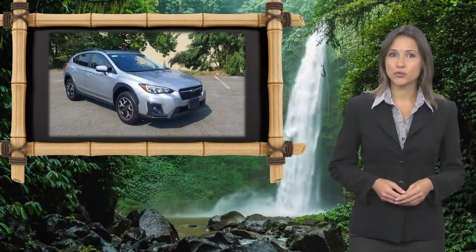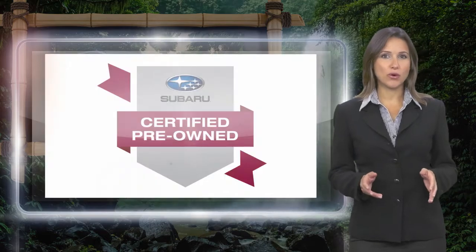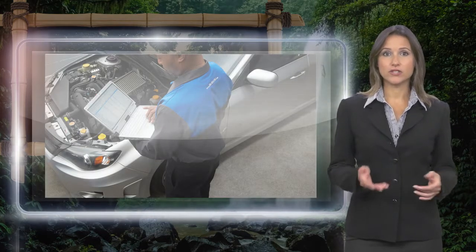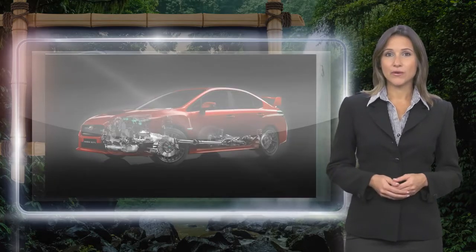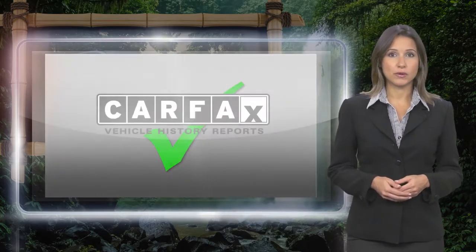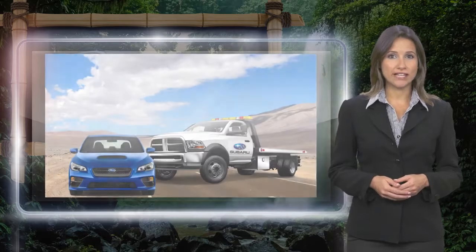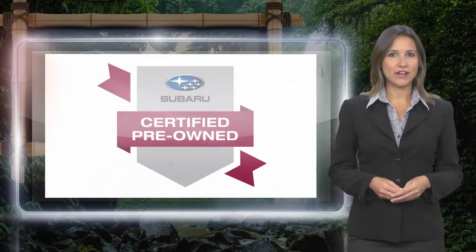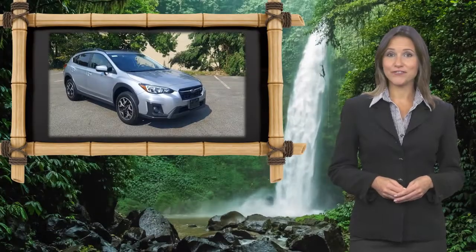Every certified pre-owned Subaru gets a stringent multipoint safety inspection. Anything that doesn't meet our high standards is repaired or replaced. With a complimentary Carfax History Report and 24/7 roadside assistance, there's no reason not to buy Subaru Certified Pre-Owned — vehicles ready for new adventures.